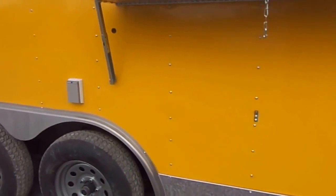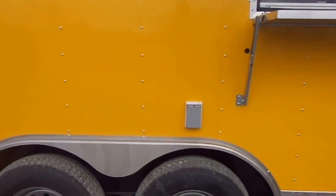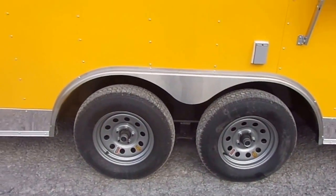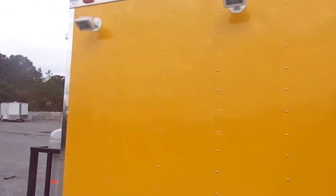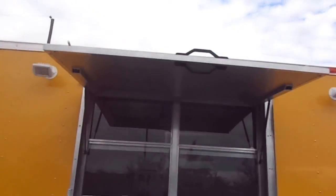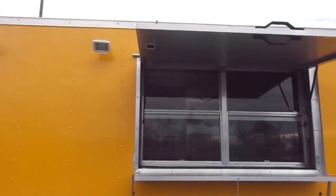There is an exterior plug right above the Dexter 3,500 pound axles with brakes on both axles, silver steel wheels with bias ply tires, and plenty of lighting on the outside on the serving side of the unit.